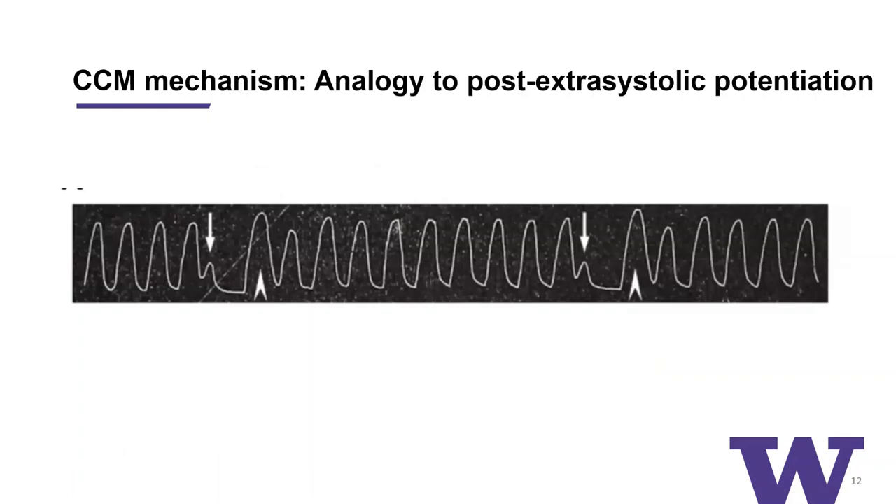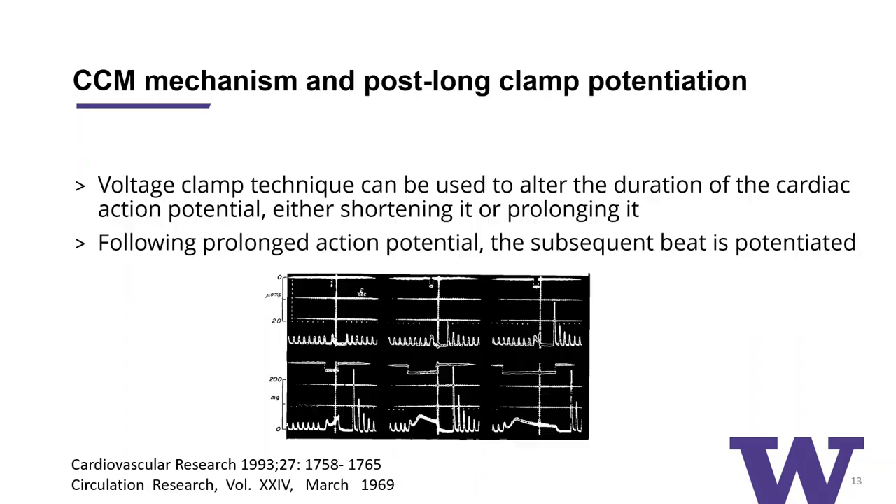How does it work and what is the mechanism? The mechanism isn't fully understood, but we can glean some insight from how this technology was considered and developed. As early as the late 1800s, there was an observation made by Oscar Langendorff called post-extrasystolic potentiation. He took isolated frog hearts and measured contractile strength. He observed that when you have a PVC and a compensatory pause, the beat following that pause has a stronger contractile force than the beat preceding the pause — a reproducible phenomenon called post-extrasystolic potentiation. This is analogous to post-long clamp potentiation in the cellular and patch clamp world, an experimental technique where you voltage clamp the cell or tissue to alter the duration of the cardiac action potential.